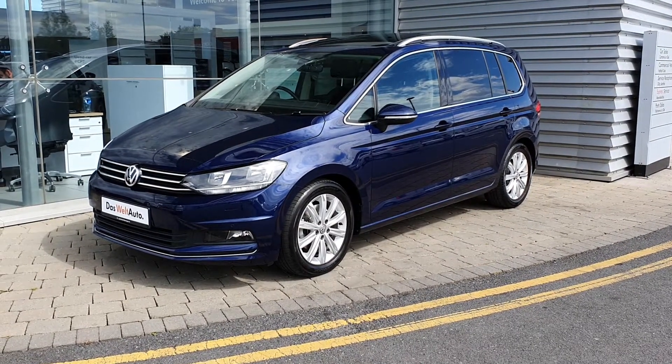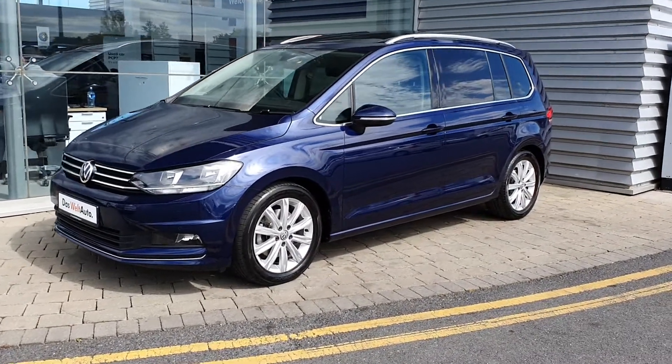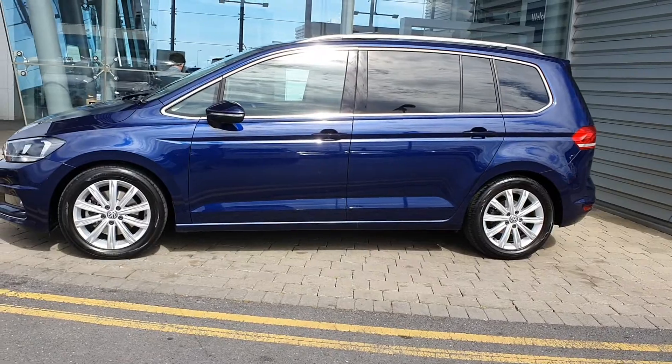Hi there and welcome to Joe Duffy Volkswagen Airside and Swords. Today we have a lovely 181 Volkswagen Touran Highline finishing in stunning Atlantic Blue. It's a 1.2 TSI manual six-speed gearbox, with 30,800 kilometers on the clock.